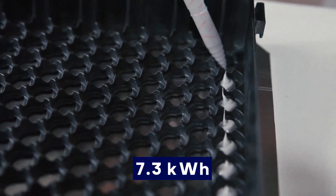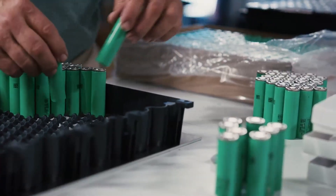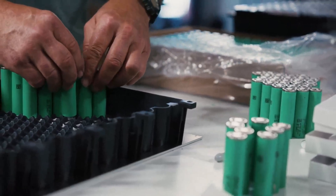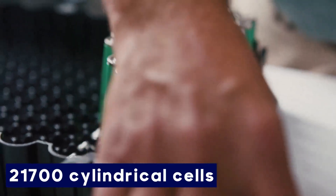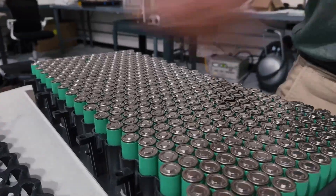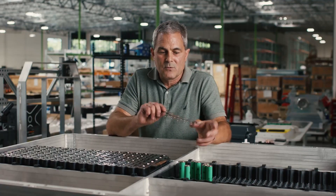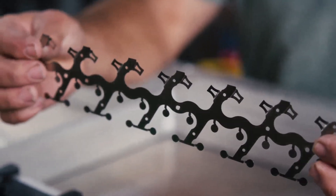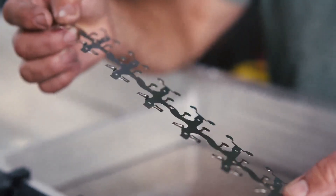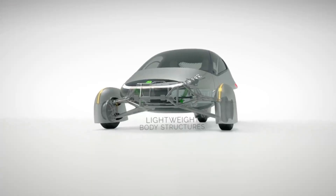For the launch edition vehicles, 6 such modules combine to form a 44 kWh battery pack. This design choice is strategic. The 21,700 cells are widely used in the industry, ensuring a balance between energy density, thermal management, and availability. However, the challenge lies in the assembly and integration of these cells into a reliable and efficient battery module. Aptera's approach to managing this through laser welding, wire bonding, and ribbon bonding is particularly noteworthy for its flexibility, which can mitigate supply chain risks by accommodating cells from multiple suppliers.